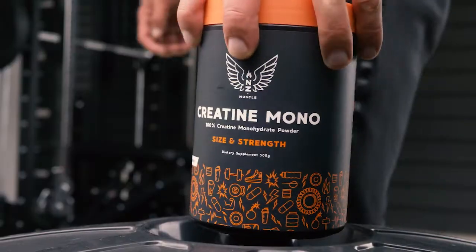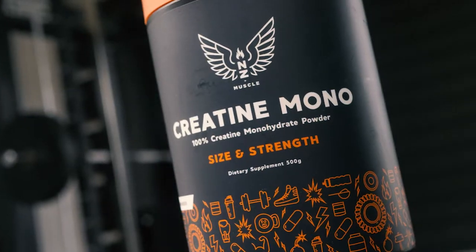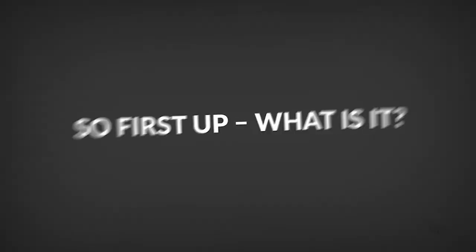All right, so today we're quickly looking at creatine monohydrate. What is it? How does it work? And should you be using it? So first up, what is it?